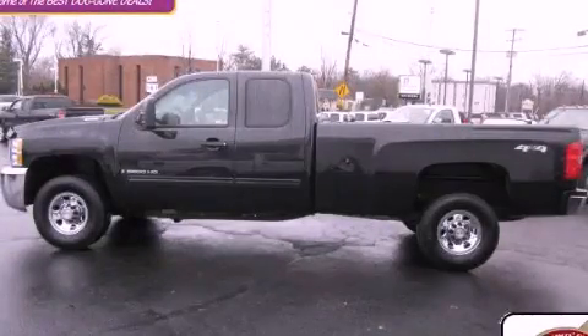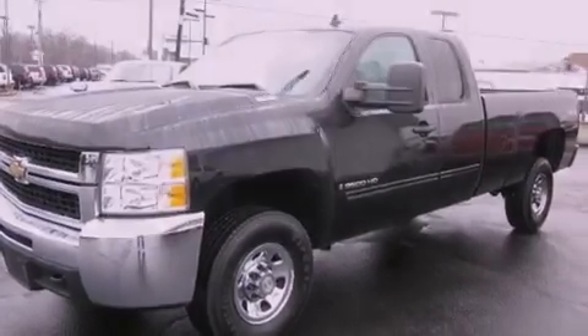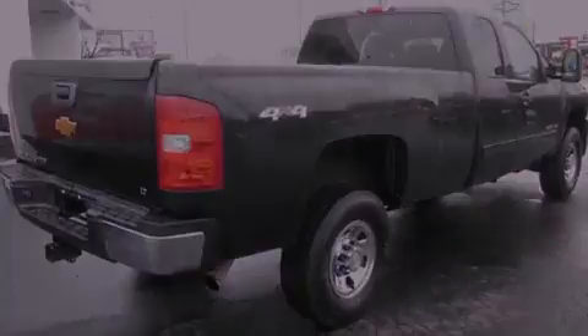This is a certified pre-owned 2009 Chevrolet Silverado 3500 HD. Made for the job site, the trail, and the town. It has an 8-cylinder engine, an automatic transmission, and 4-wheel drive.